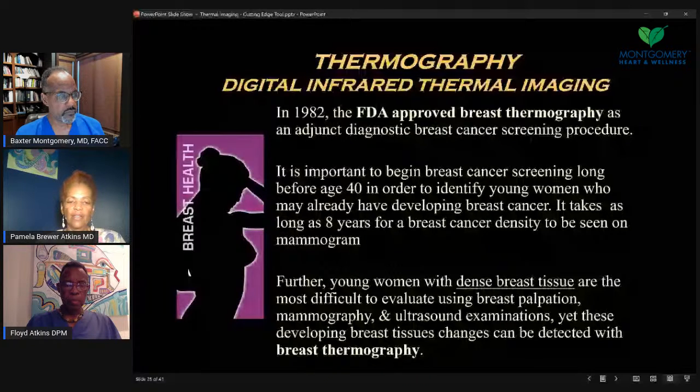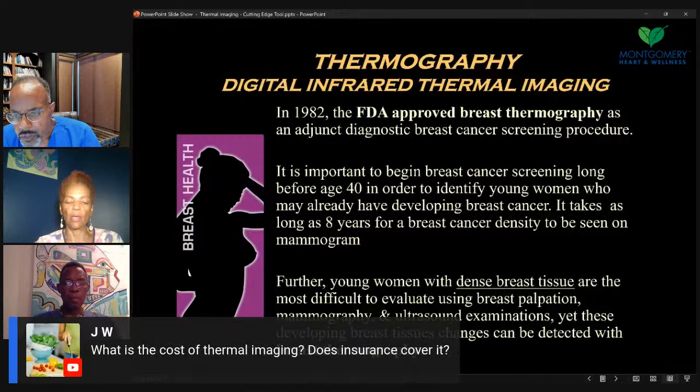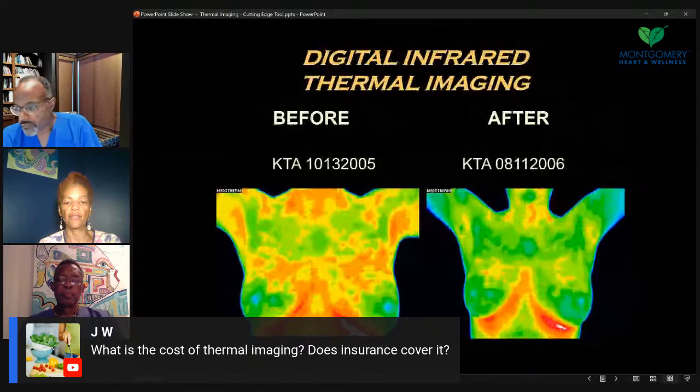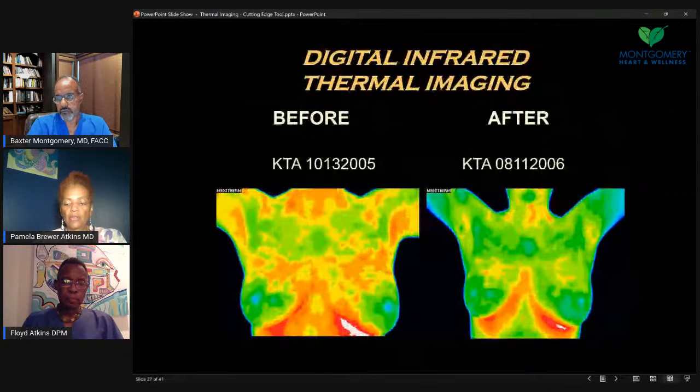Regarding dense breast tissue, thermography can be very helpful. On the cost question — insurance really hasn't covered thermography well. A breast screening can be $200 or slightly less. It's not extremely expensive. If you want to do upper body or upper body with abdomen, it's a little more, but it's not as expensive as MRIs and some other more advanced imaging.